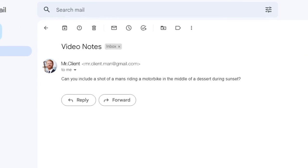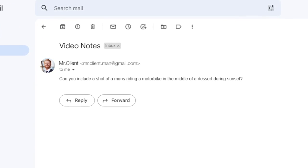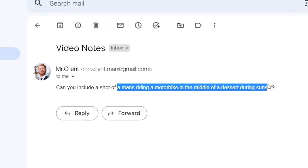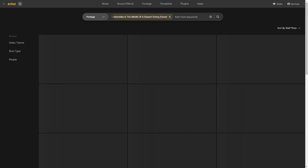Alright, let's play out a scenario we've all been through. Maybe you're working on an ad and your producer or your client wants you to include a really specific shot in the video that you are working on. They say they want to see a shot of a man riding a motorbike in the middle of a desert during sunset. So let's just copy and paste their message into the search bar and see what it spits out.